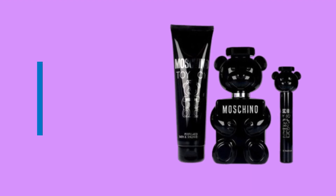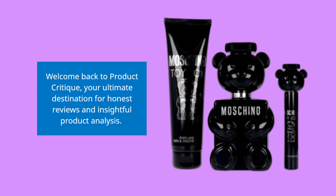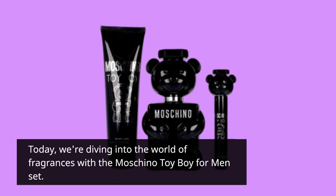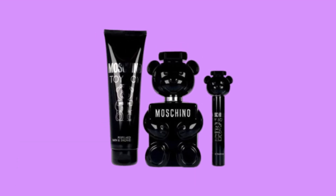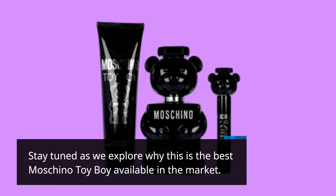Welcome back to Product Critique, your ultimate destination for honest reviews and insightful product analysis. Today, we're diving into the world of fragrances with the Moschino Toy Boy for Men set. Stay tuned as we explore why this is the best Moschino Toy Boy available in the market.